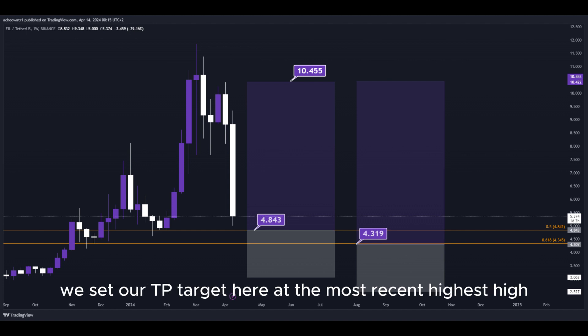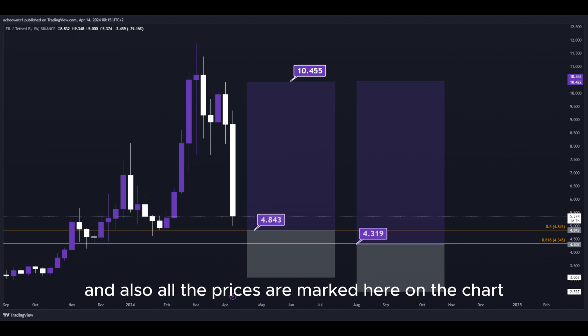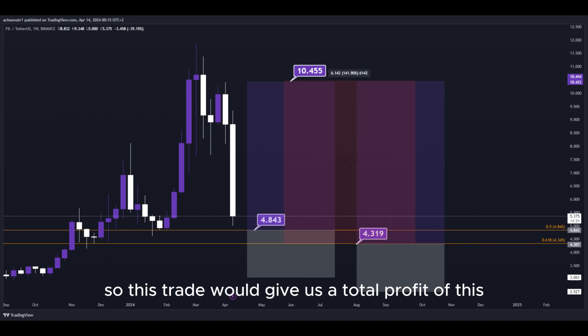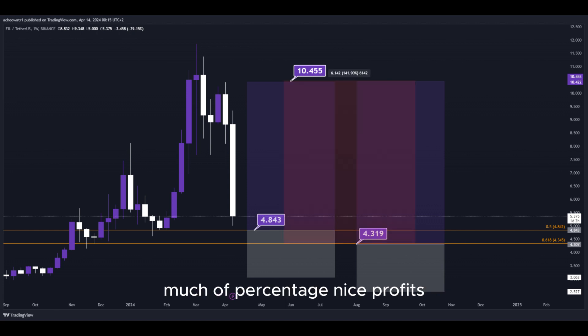We set our TP target here at the most recent highest high, and all the prices are marked here on the chart, so you can copy them and use them easily for your own trades. So this trade would give us a total profit of this much in percentage — nice profits, quick and easy trade.